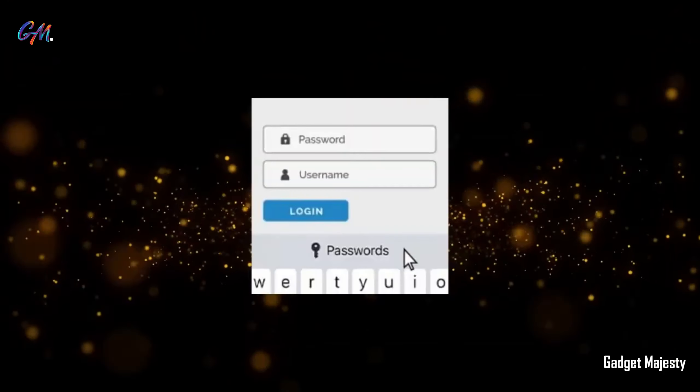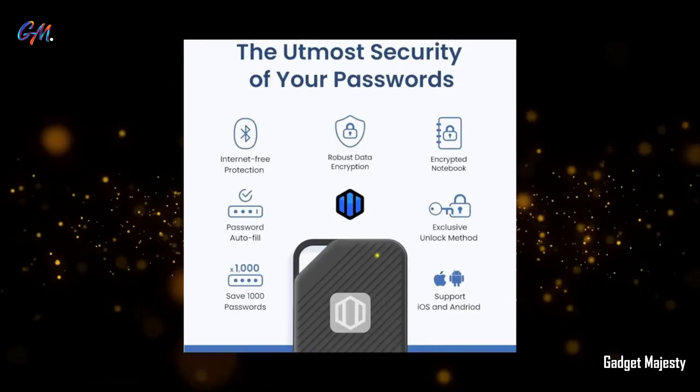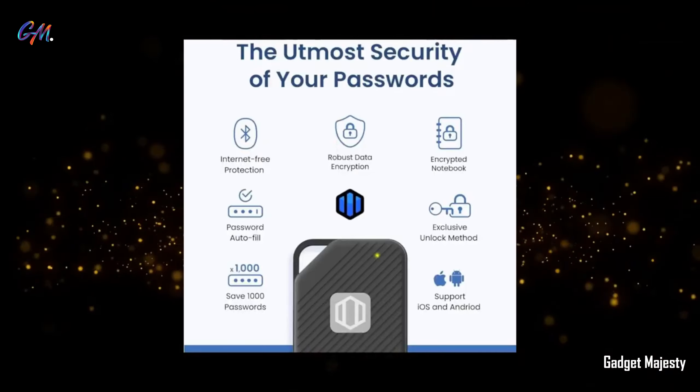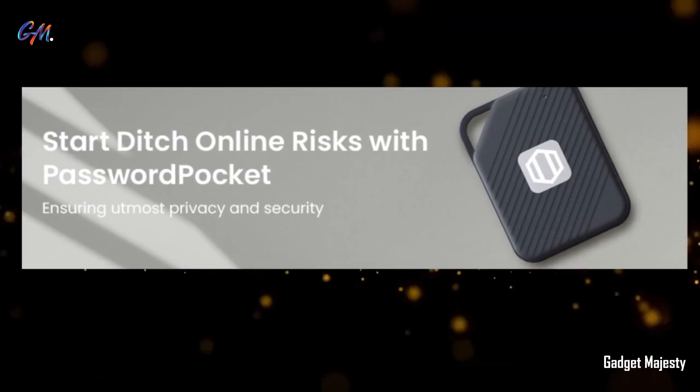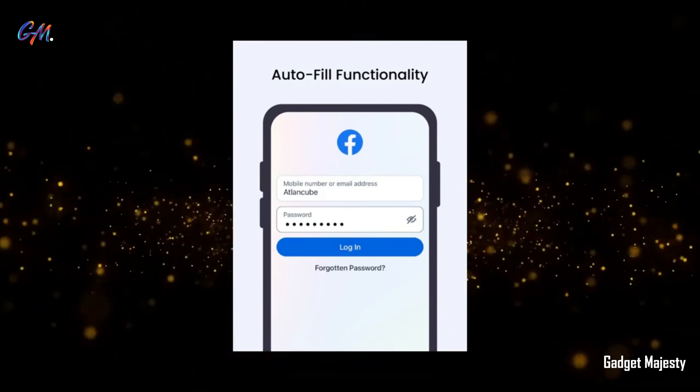According to the team at OutlandCube, people in Taiwan, on average, spend about 100 hours of their lifetime logging into various websites and apps. In light of this, investing $50 in the AtlandCube password keeper seems like a reasonable choice.